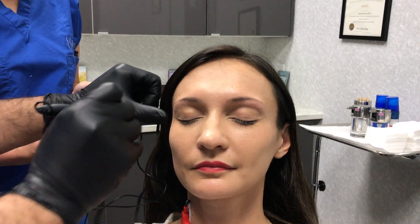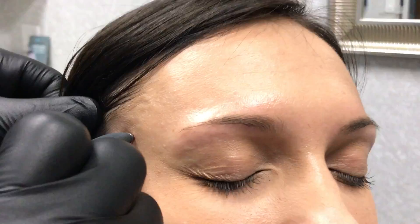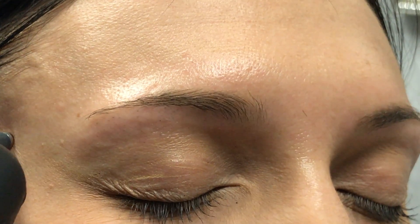So in her case, we're going to find that muscle. Do you see how that moves her brow? That's the temporal branch of the facial nerve. And by treating that, we're going to raise her brow.